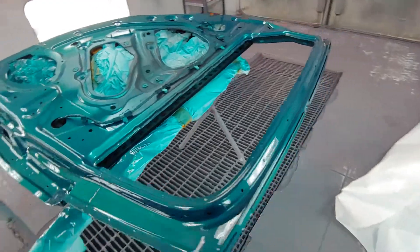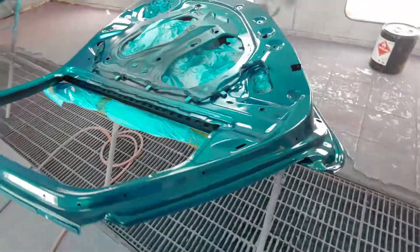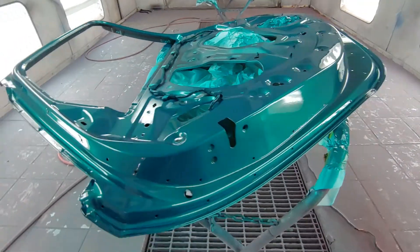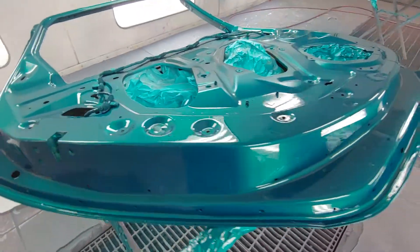So far I'm not crazy about it, but hey, it's not my car. Tell me what y'all think - I do like it. This is candy teal over silver base.